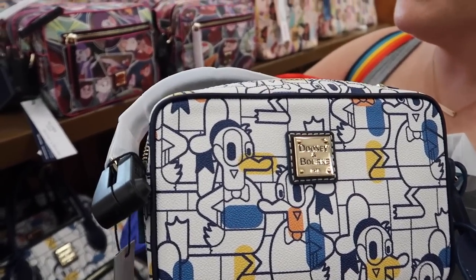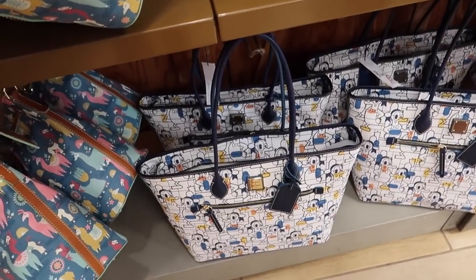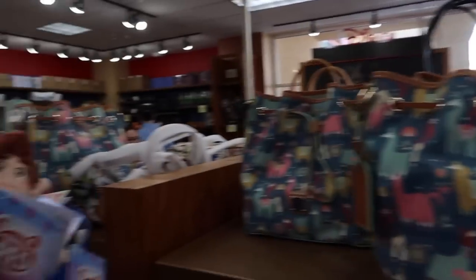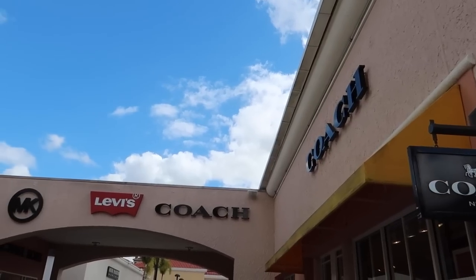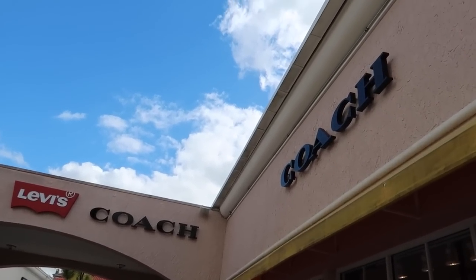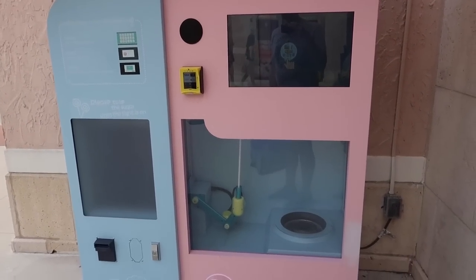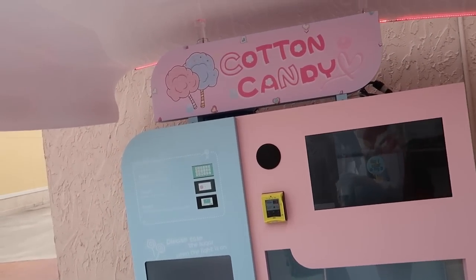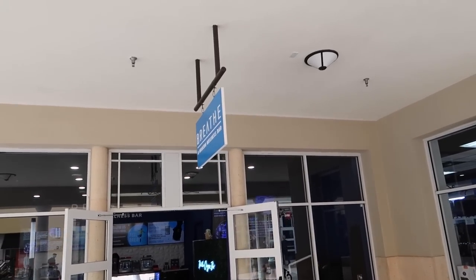At checkout now — thinking about whether to get the Stoney Clover bag at $137. They have three different sizes including a giant one. But I only use backpacks now so I'd probably not get it. It's interesting that Disney has Coach stuff in their outlet and there's also a Coach outlet right here. There's a cotton candy robot outside — I don't eat cotton candy but it looks interesting with the music.